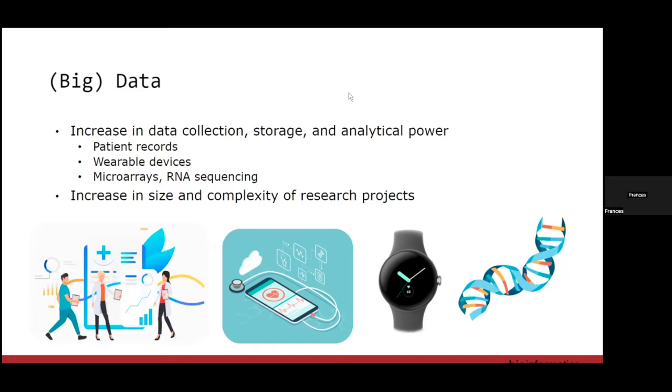Some of the data we see increasing in availability now includes patient records and wearable devices. If you have an Apple Watch, it has warnings for you if it notices your heart rate is irregular or elevating — it's constantly recording, measuring, and analyzing your data. A classical example many of you are intersecting with is RNA sequencing, whether bulk seq or single-cell seq: lots of data, a lot of complexity, and a lot of choices to make when you are analyzing these types of data.